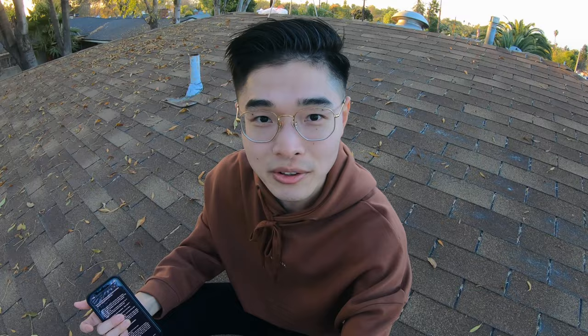Mexico City offers plenty of Instagram-worthy spots. Today I want to share my favorite locations for you to capture the best photos around Mexico City.